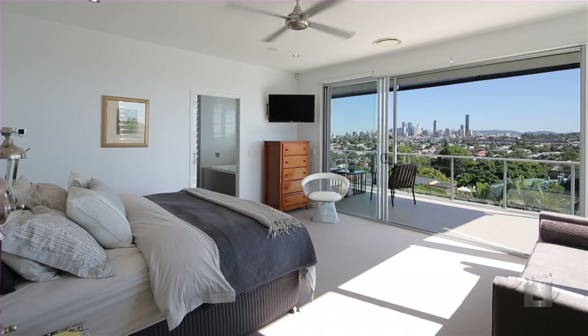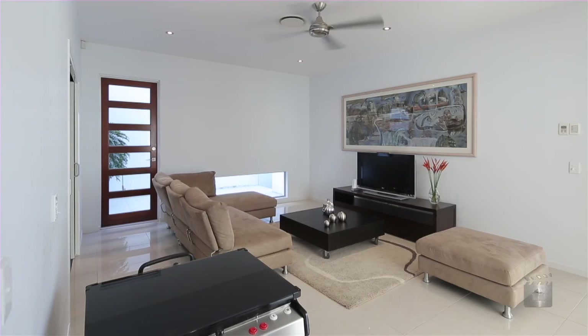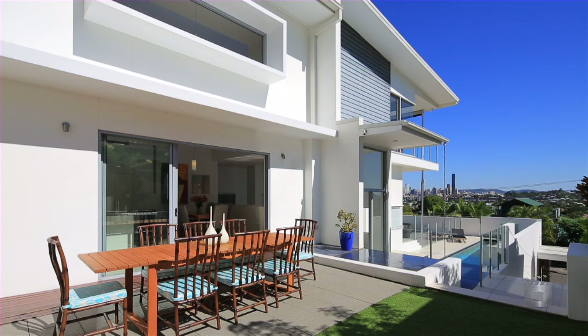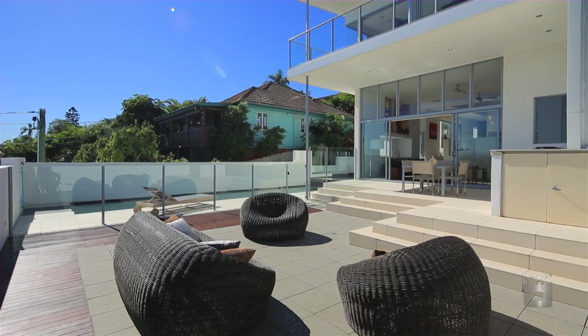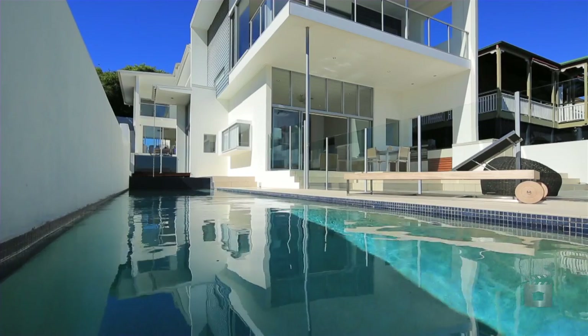49 Collings Street also boasts five bedrooms, three with private en-suites, a games and media room, guest wing, second lounge room and home office, and lavish outdoor entertaining area. Set on a prime 696 square metres allotment, this home exudes style and sophistication both inside and out.